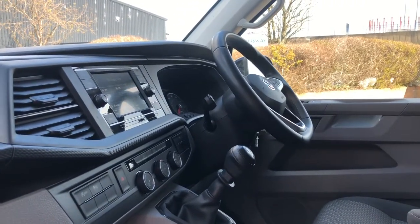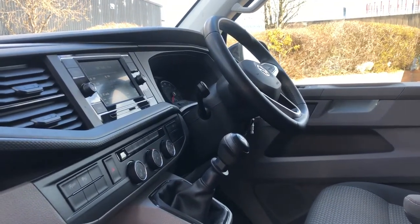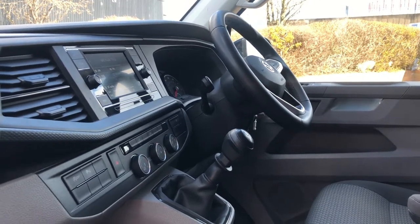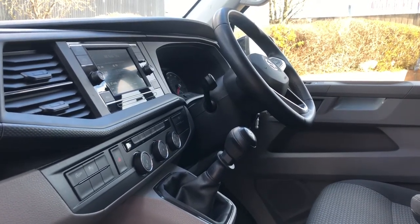If you have any questions on this used 70-plate Transporter, please call 0121 260 3000 and a member of our sales team will be able to answer your questions. They'll also be able to make you a personalised detail video on request. Thank you for watching.